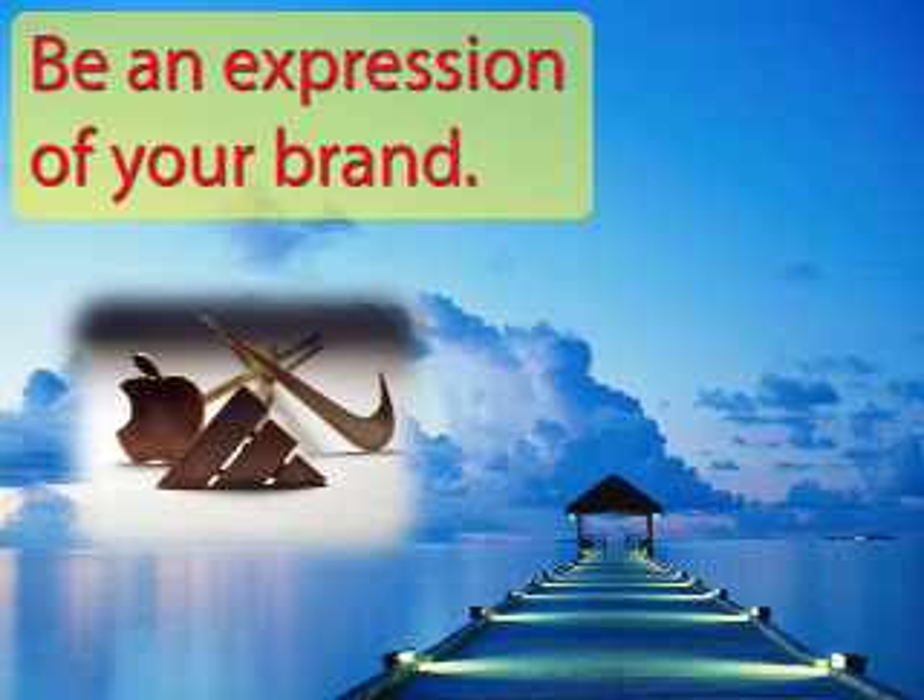Be an expression of your brand. Your opt-in gift should express your brand just as much and as well as any other communication piece in your marketing arsenal. It should look like it comes from your business. It should sound like it comes from your business. It should feel like it comes from your business. In every way, it should be consistent with what your brand is all about.